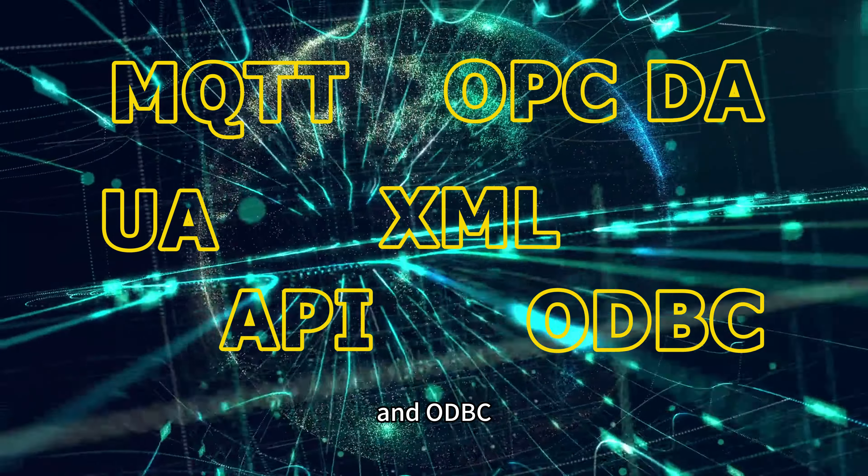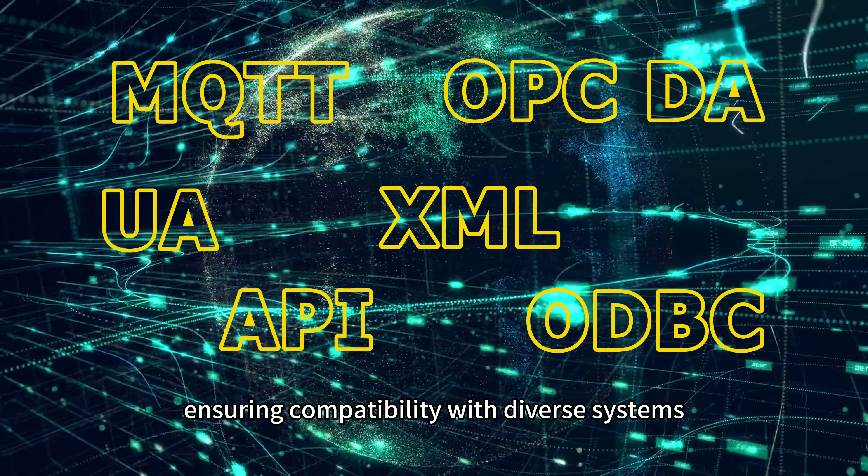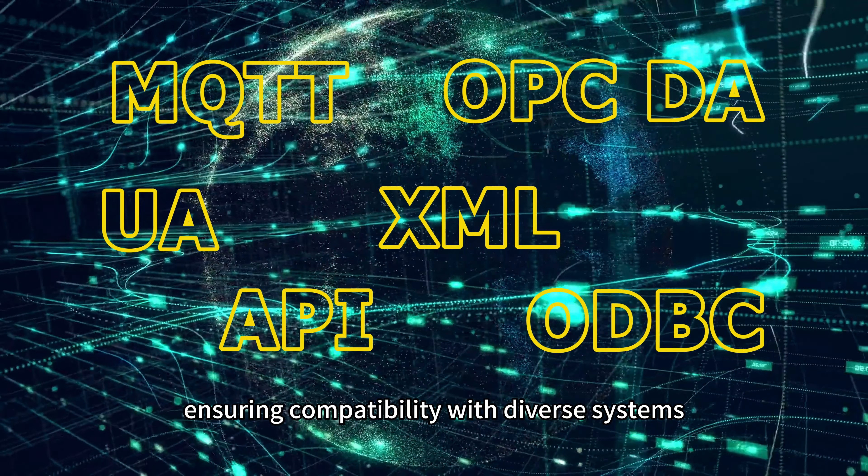including MQTT, OPC-DA, UA, API, XML, and ODBC, ensuring compatibility with diverse systems.